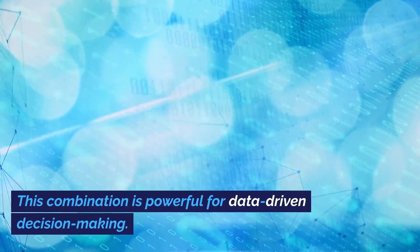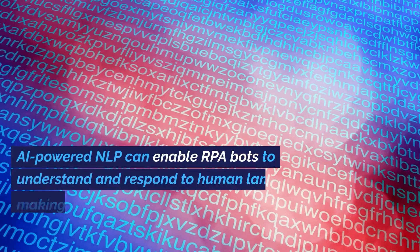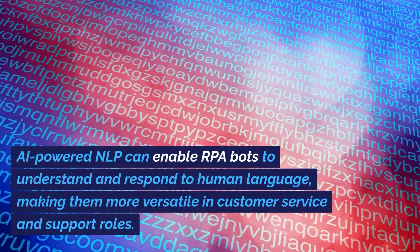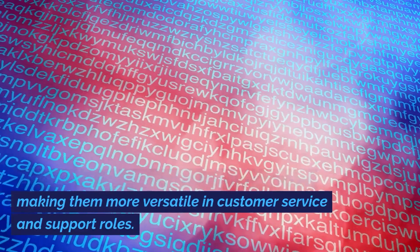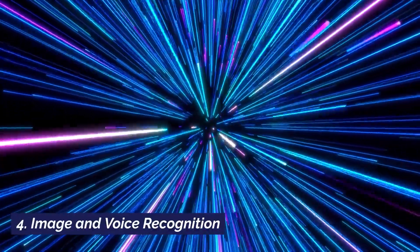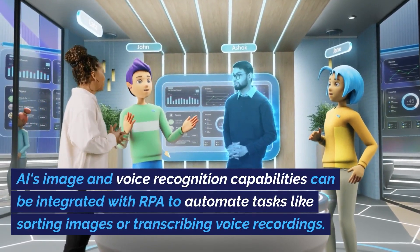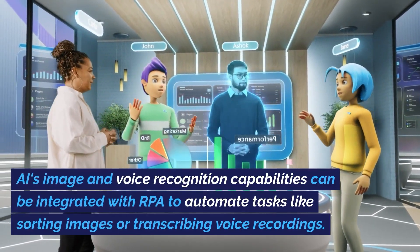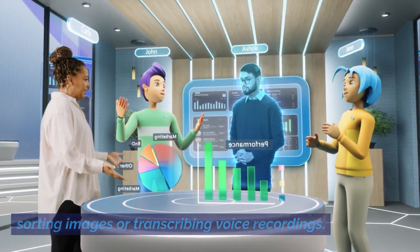This combination is powerful for data-driven decision-making. Natural Language Processing: AI-powered NLP can enable RPA bots to understand and respond to human language, making them more versatile in customer service and support roles. Image and Voice Recognition: AI's image and voice recognition capabilities can be integrated with RPA to automate tasks like sorting images or transcribing voice recordings.